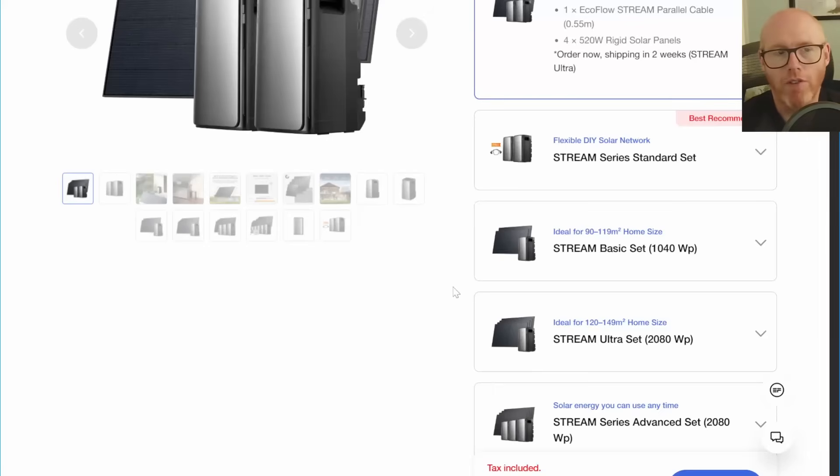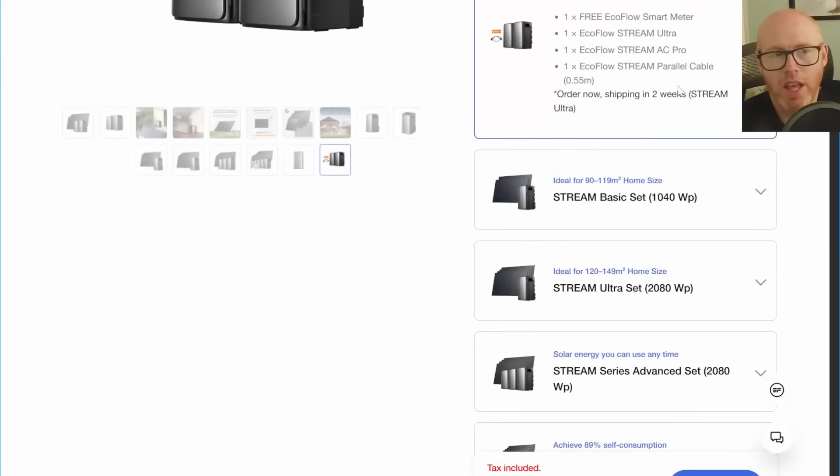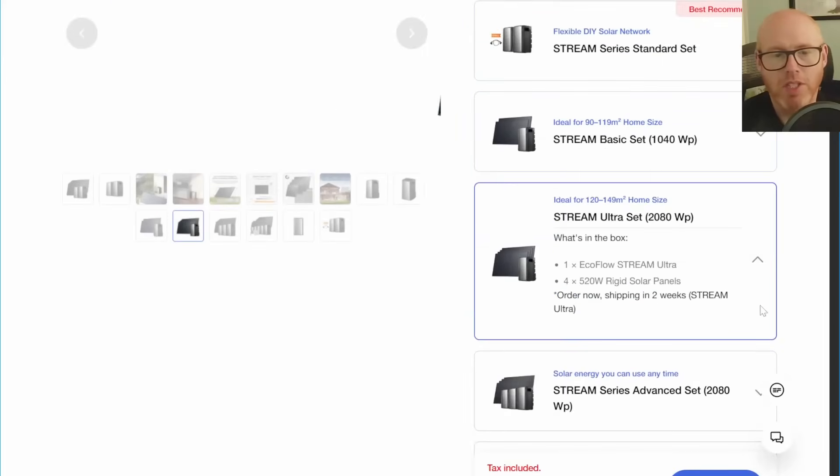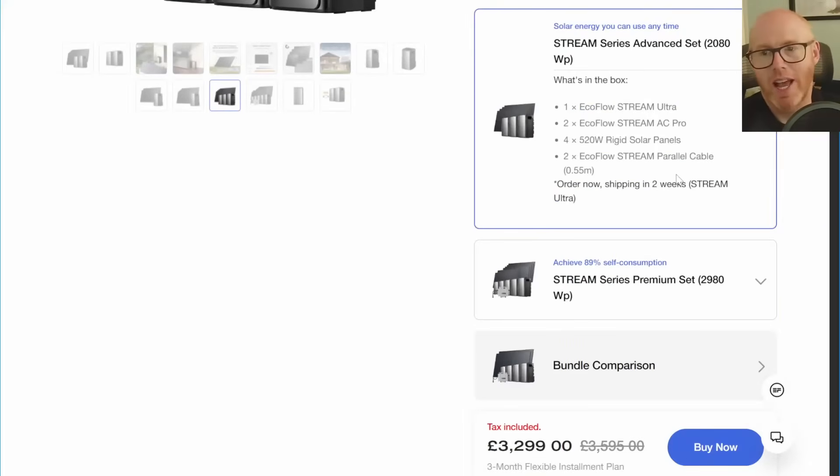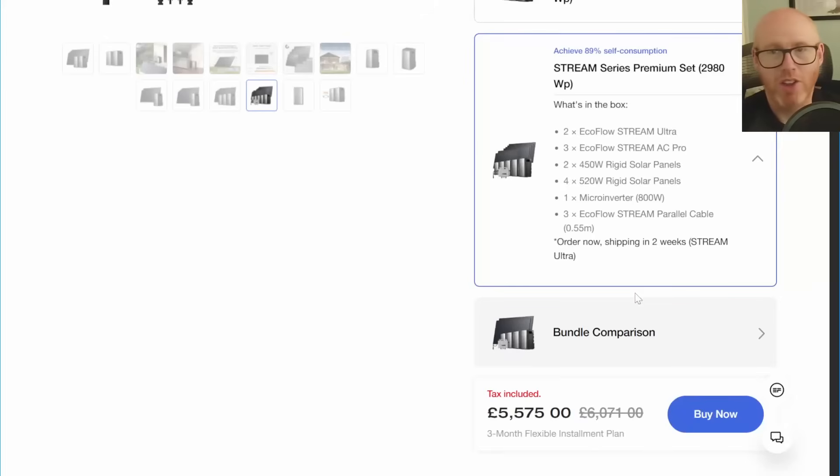All that being said, we're still looking at around a three-year return on investment — provided you can orientate your panels for optimum solar generation and charge on a cheap overnight tariff. I hope this gives you a useful framework for your own calculations. There's a system for everyone here, and with more panels and battery storage there are economies of scale, though sometimes diminishing returns — so just do your calculations. Thanks for watching, like, comment, subscribe, and share. Farewell.